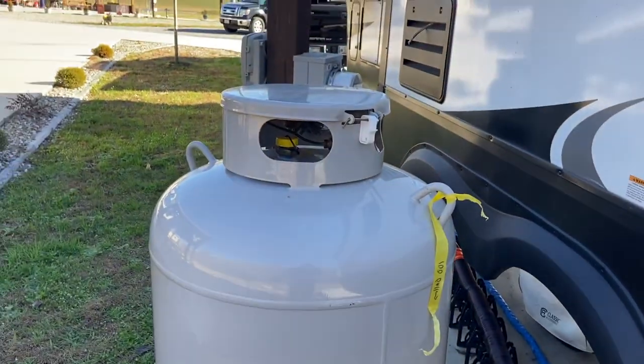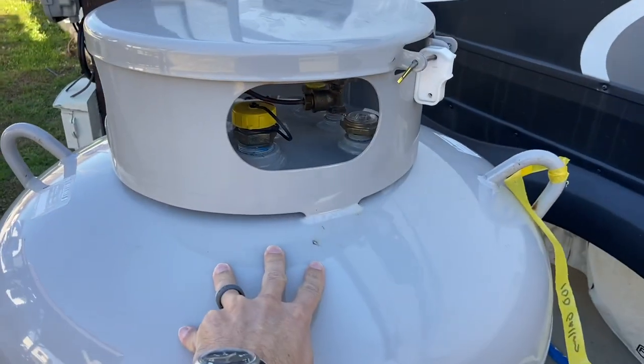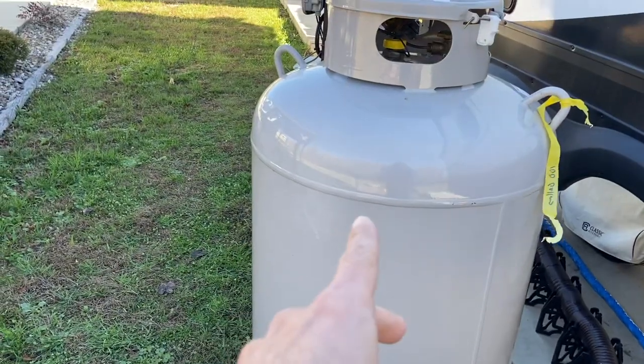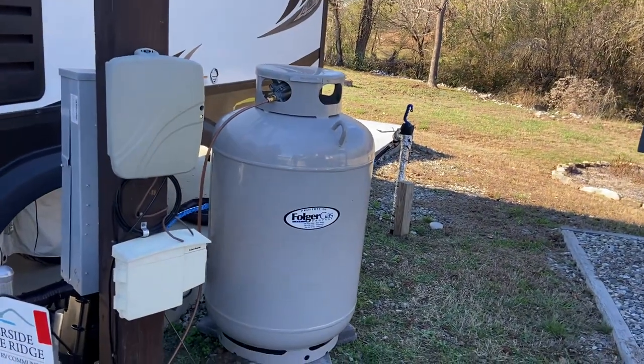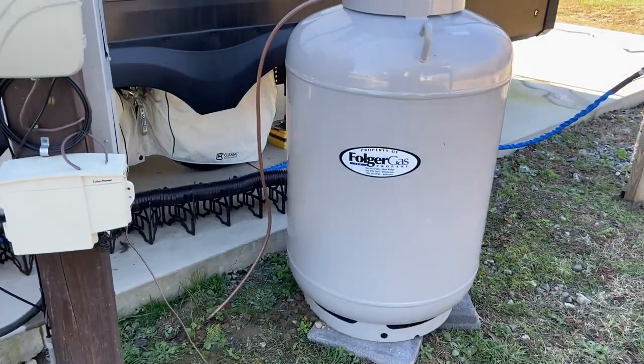Option number two, if you're going to be stationary and the campground allows it: get a big propane tank. You can contact a propane company in your area and they'll come deliver a 150 or 300-gallon tank, run a line directly into your camper, and then periodically come and fill it up — either monthly or when you contact them. That's a really great way to go if you're going to be in an extremely cold climate and not moving for a long time.